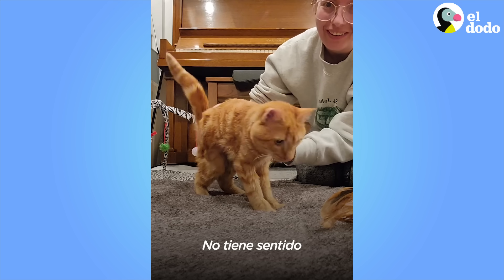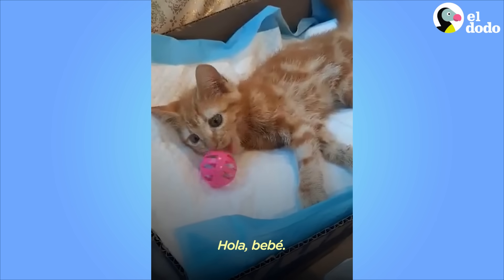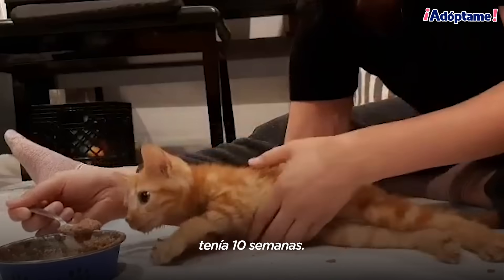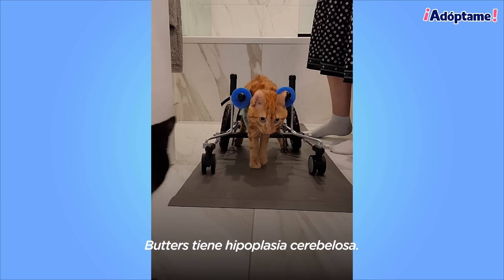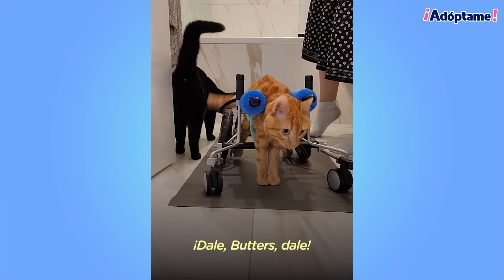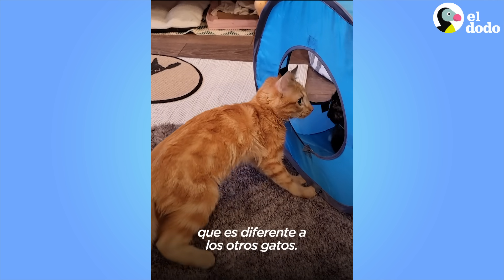He doesn't have any sense of balance or coordination. Hi, little baby! I took in Butters when he was 10 weeks old. Good boy! Butters has cerebellar hypoplasia. He's not in pain. He doesn't even, I think, realize that he's that different from other cats.